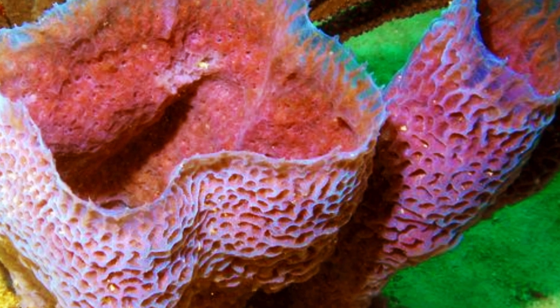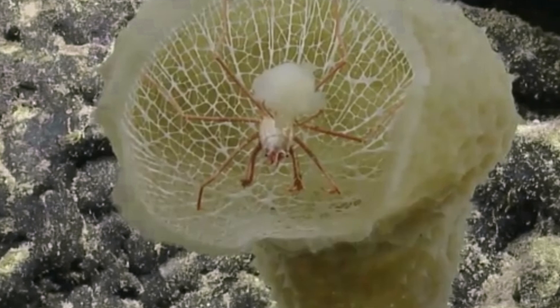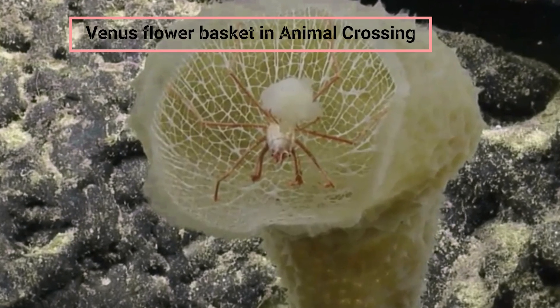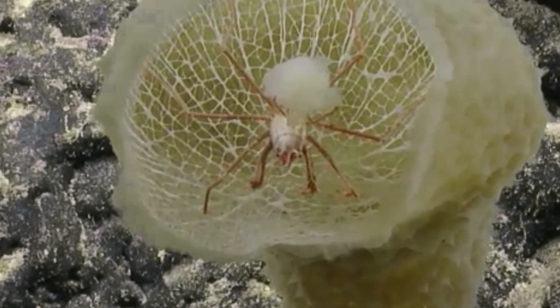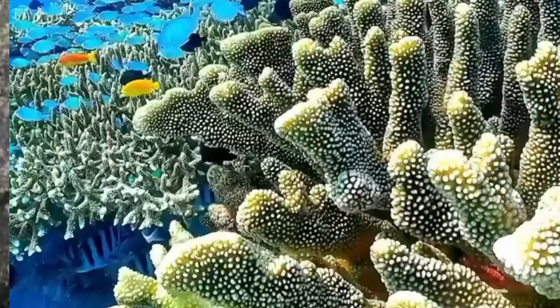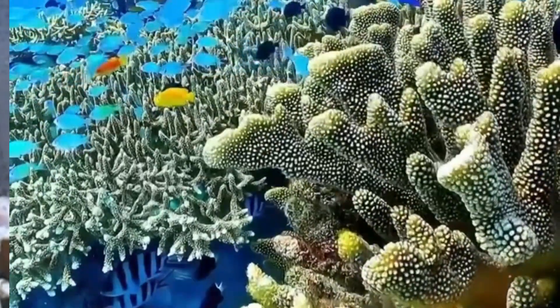Two tiny shrimp-like stenopodidea, a male and a female, frequently reside inside this sponge and spend their entire lives there. The crabs reproduce, and when they're young or small, they leave in search of a fresh Venus flower basket. The pair living inside the basket cleans it, and the waste it produces serves as food for the crustaceans. The animals are finally compelled to stay put because they become too big to leave the sponge.